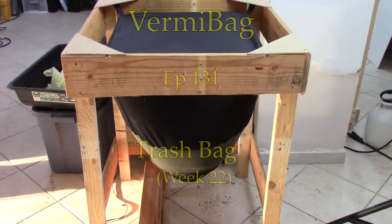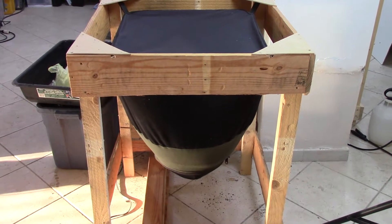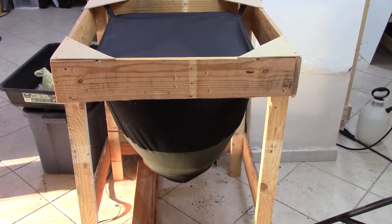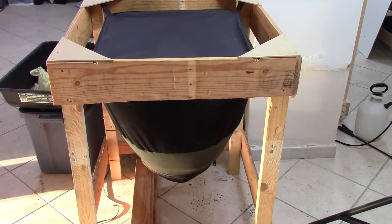Hey everybody, this is Tom. I want to do just a really quick update on the trash bag. If you remember last week we put in a lot more cardboard and we actually did a pretty heavy feeding of scraps and stuff into the bag as well. So let's take a peek inside and see what it looks like this week.